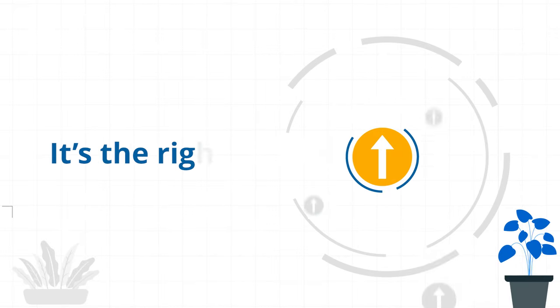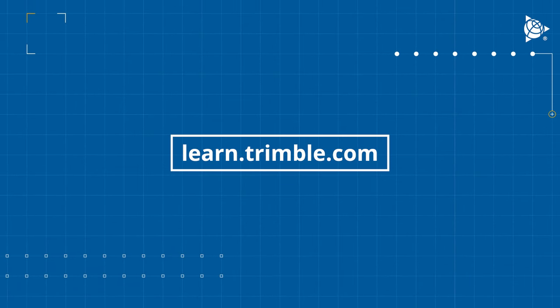So what are you waiting for? It's the right time to upskill — take charge and invest in yourself. Start learning today at learn.trimble.com.